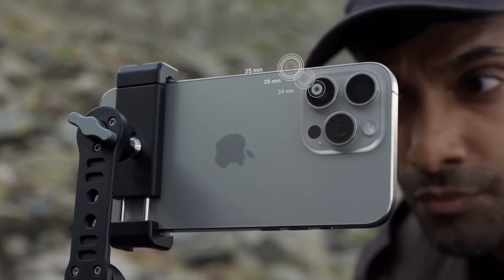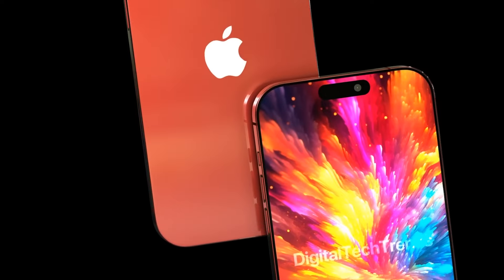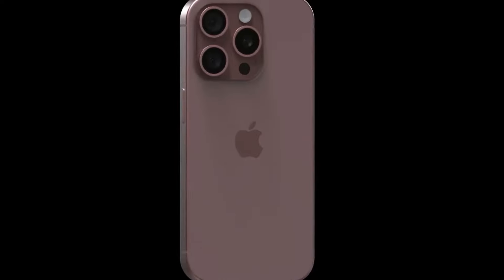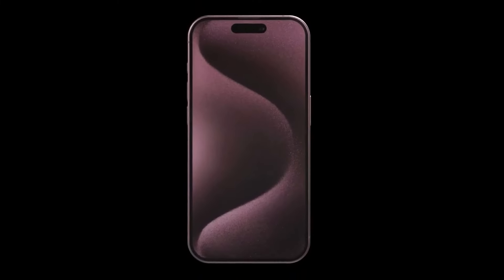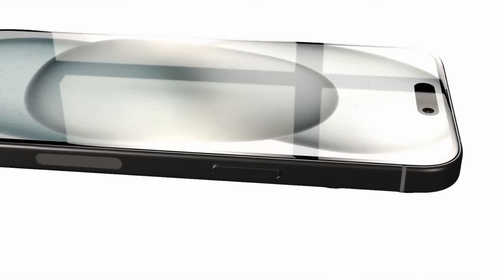In addition, the iPhone 16 and iPhone 16 Plus smartphones will have an action button instead of a silent mode switch. Currently, this button is exclusive to the iPhone 15 Pro and 15 Pro Max smartphones.